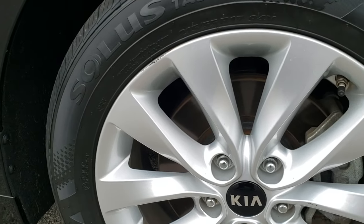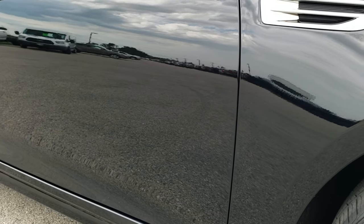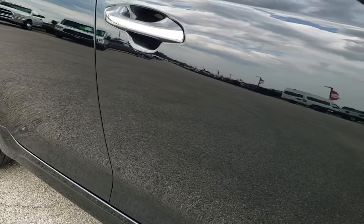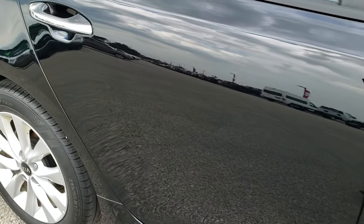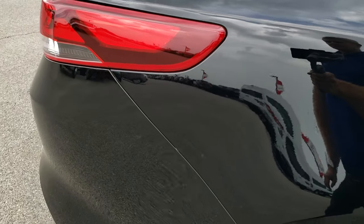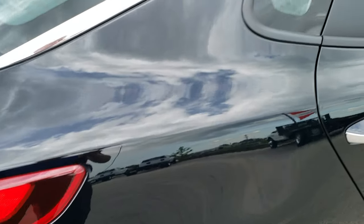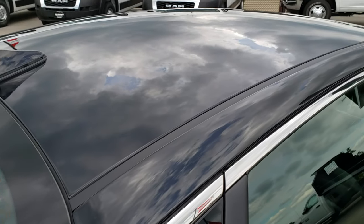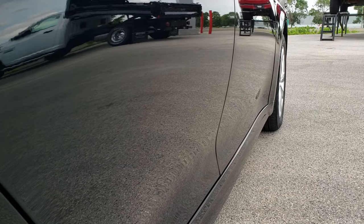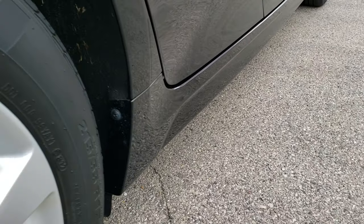Passenger side rim is pretty clean as well — no major scuffs or scrapes. Down this side of the car you can see just how mirror-like and glass-like that paint is. We take these HD videos so if you are far away, or even if you're close by and just cannot make the trip, you can still see the car, hear the car, and have confidence in the vehicle before you even get here. We want to make sure you get the most accurate representation so that when you do get here there are absolutely no surprises. Very clean down that side — didn't see one single dent or ding.